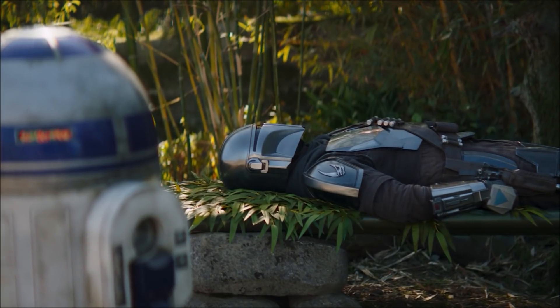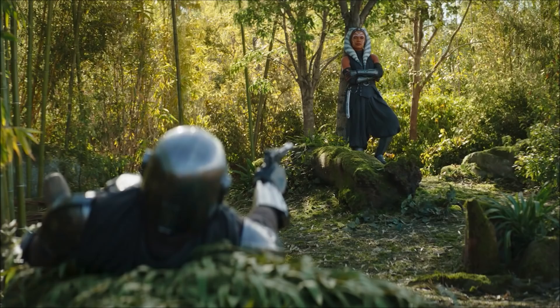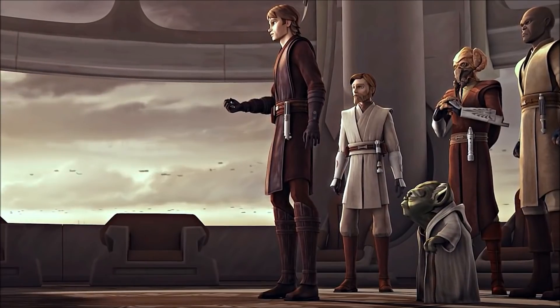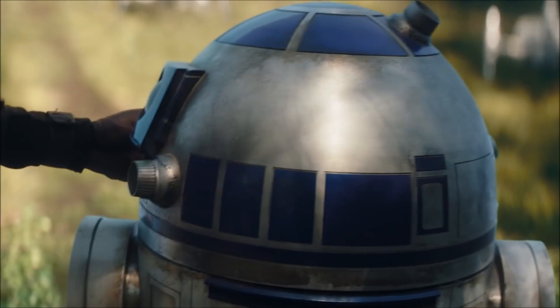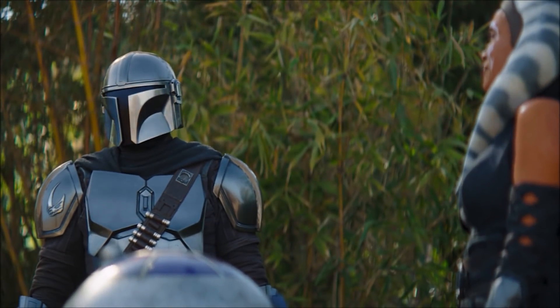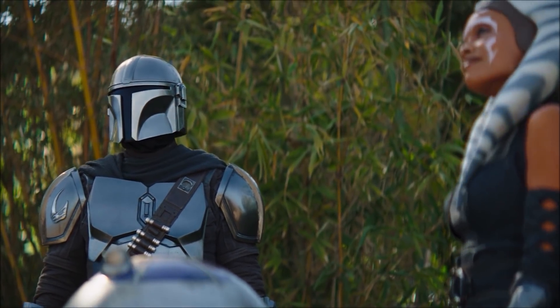Mando is lying on the bench when he's greeted by Ahsoka. She says that she's an old family friend and was of course Anakin's padawan in the Clone Wars series. R2 actually brought Mando to Ahsoka instead of Luke, as Jedi mustn't really have attachments and therefore she doesn't really want him to see the boy.